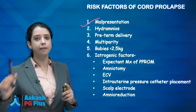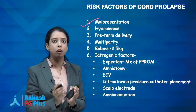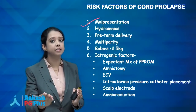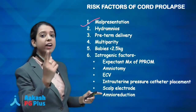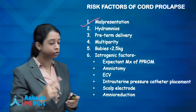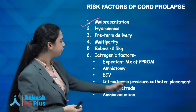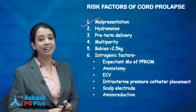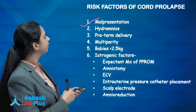Iatrogenic causes include: expectant management of PPROM (membranes are ruptured and baby is preterm), amniotomy when the head is high and not engaged, external cephalic version in breech, intrauterine pressure catheter placement, scalp electrode, and amnioreduction. Please go through this list at least once or twice.